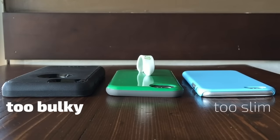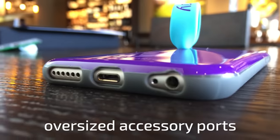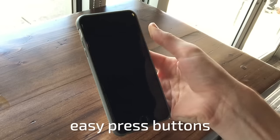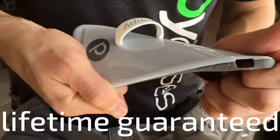Loopy is the perfect balance of slim and protective, with wraparound bumpers to ensure that your phone stays in mint condition. And thanks to early customer reviews and surveys, no detail was overlooked, including oversized accessory ports, easy press buttons, and durable materials that are designed to outlast your next phone upgrade.